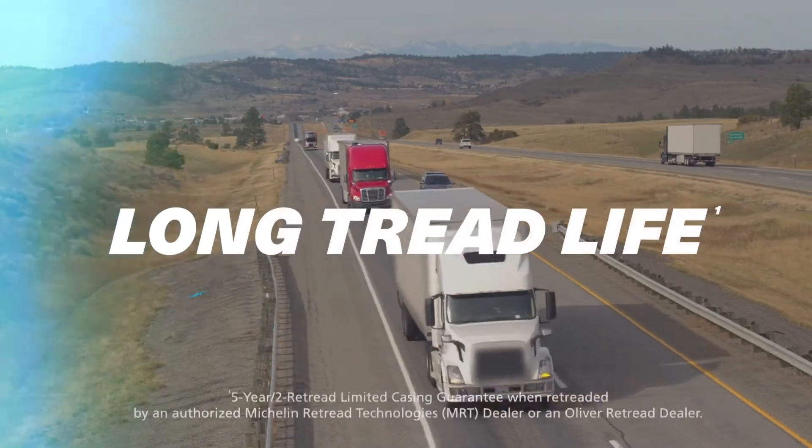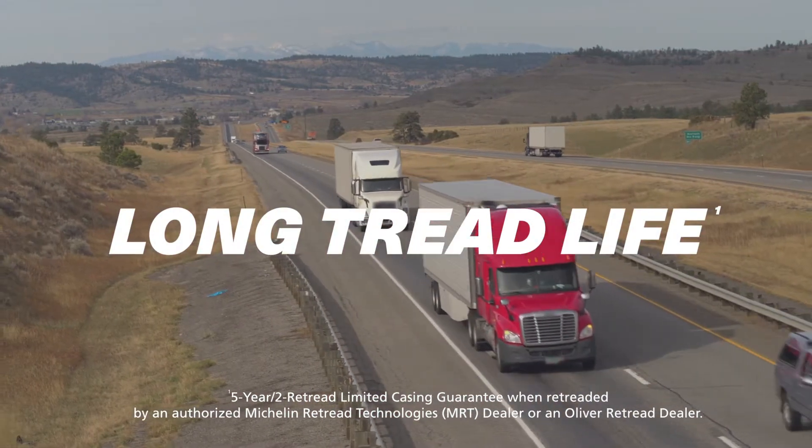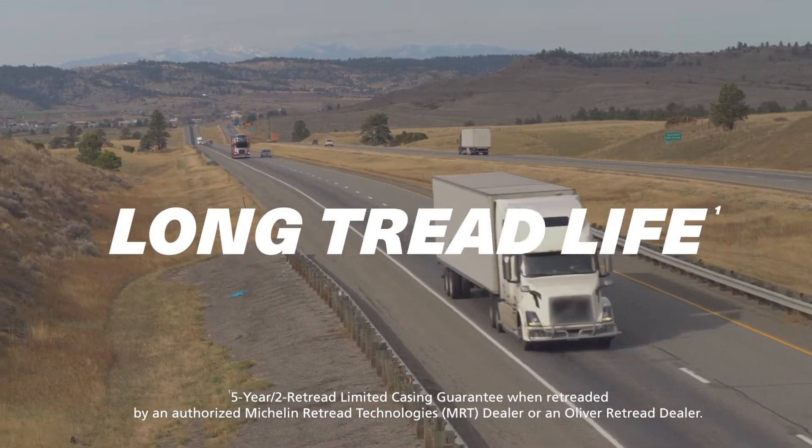Go the distance with long tread life, excellent retreadability, and a five-year two retread manufacturer's guarantee.